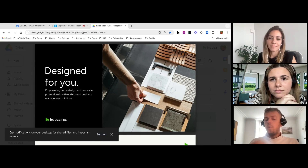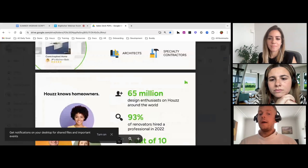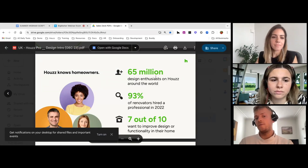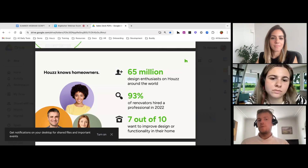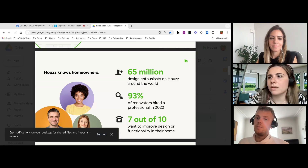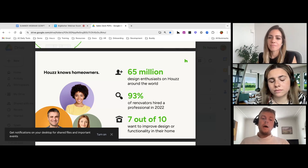Let me give you a little background on Houzz in the UK. Houzz has been really well established here for nearly 12 years. It started in America about 14-15 years ago, and there are 65 million homeowners signed up globally. Taking it back to the UK specifically, there are 1.5 million users, so there's a lot of brand awareness of Houzz in the UK — and that can be potentially powerful for your business.